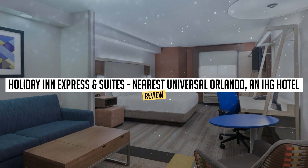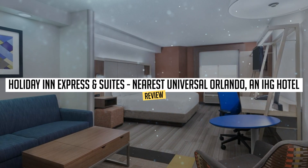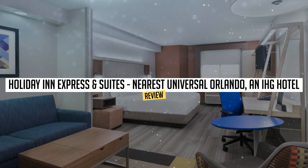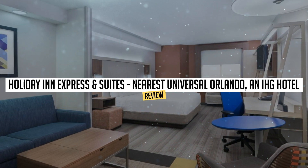Today, we're diving deep into a review of Holiday Inn Express and Suites nearest Universal Orlando, an IHG hotel, located in Orlando. Let's find out if you should stay there.